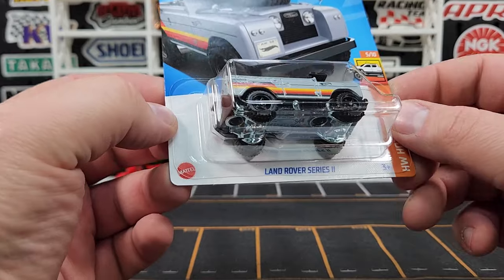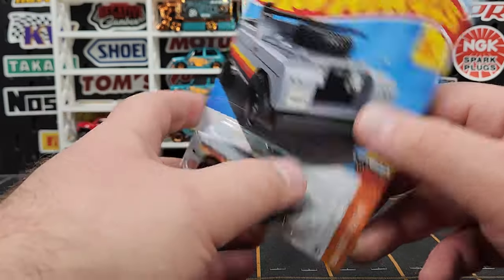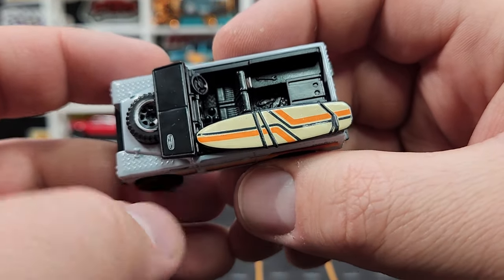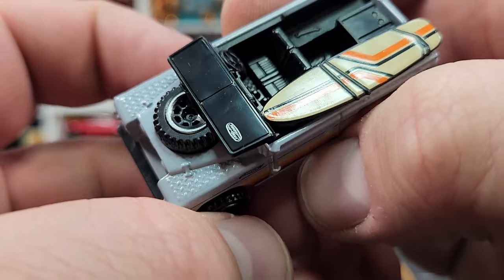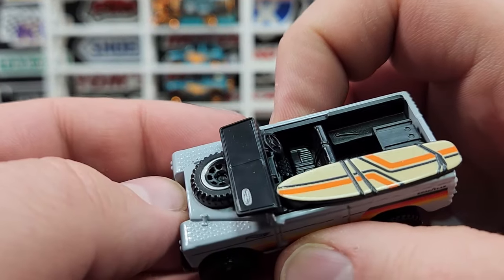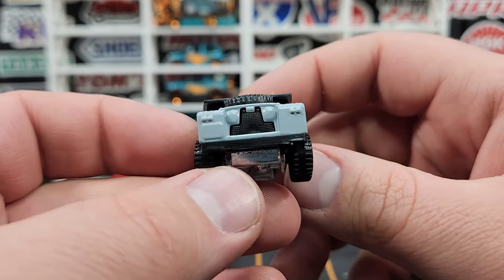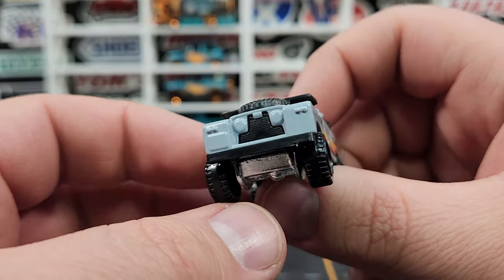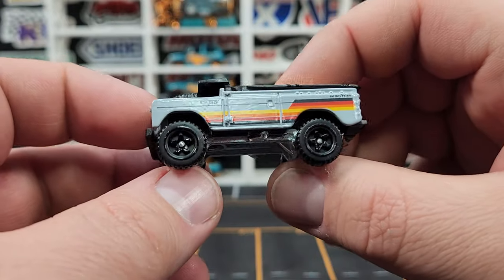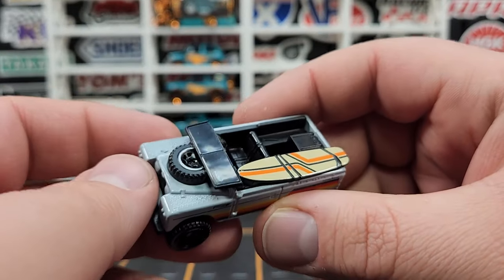Recolor of our Land Rover Series 2 — debuted last year in green, this is the first recolor in gray with some yellow, orange, and red striping on the side. They still have the surfboard on top, which looks good. A little bit of print on the windshield area, says Land Rover. They even put a little print on the spare tire ring, which is a really nice touch. No prints on front or rear, but the casting is super cool — metal base and metal body.